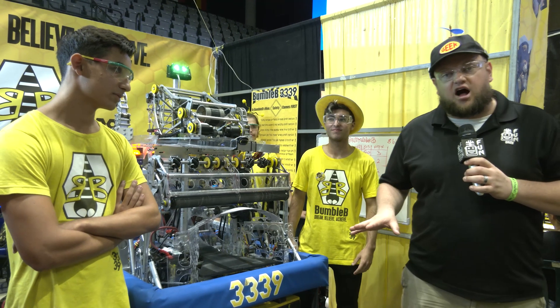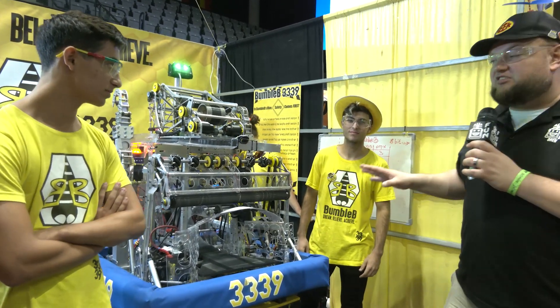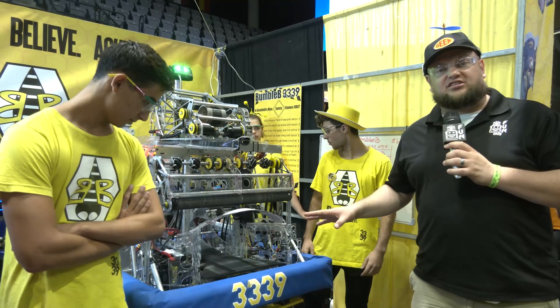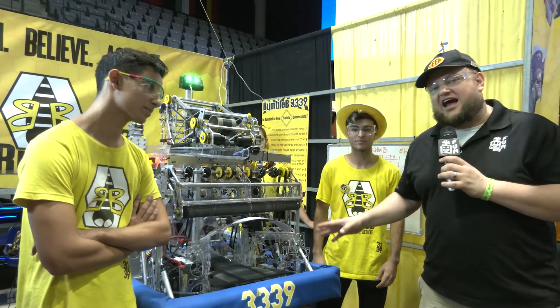Hey everybody, it's Tyler here at the Israel International off-season competition, checking in team number 3339 Bumblebee. The team was number one at Newton Division this year and number one seed. I've been following Bumblebee for a lot of years — a fantastic team.